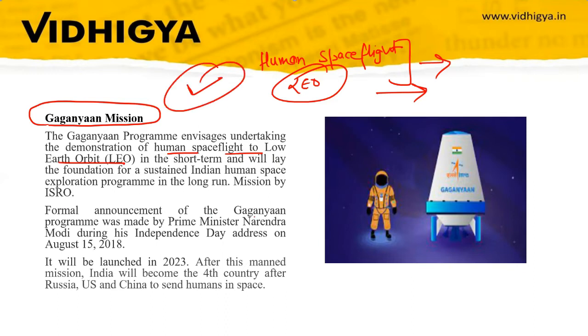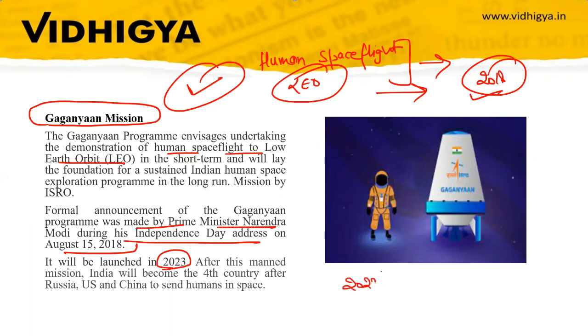The formal announcement of the Gaganyaan program was made by the Prime Minister during his Independence Day address on 15th August 2018. When it was announced, the mission was planned for 2022, but due to COVID-19 it got delayed to 2023.